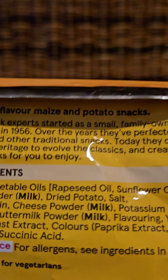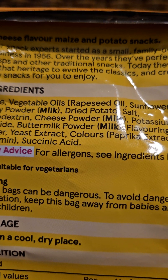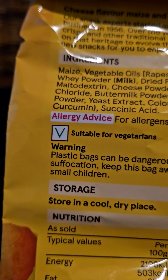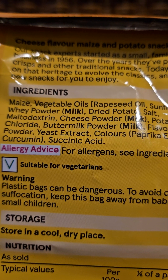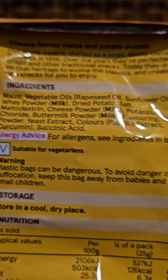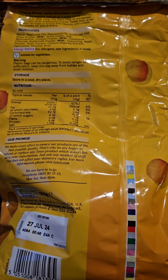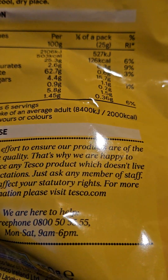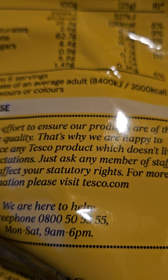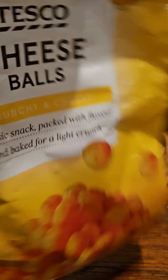So let's have a look at the ingredients. There's oils, sunflower oil, whey powder, milk — that's why they're not vegan — and these are suitable for vegetarians. They've got yeast extract, which I like the idea of that. I'm really liking yeast extract flavoured things. Can't see anything particularly exciting about this, except maybe their promise to make every effort to ensure products are of the best possible quality — blah blah. Contact Tesco if you don't like it.